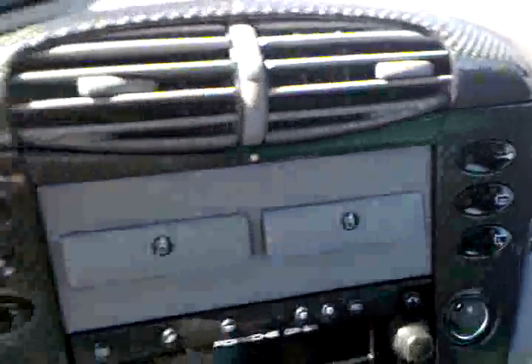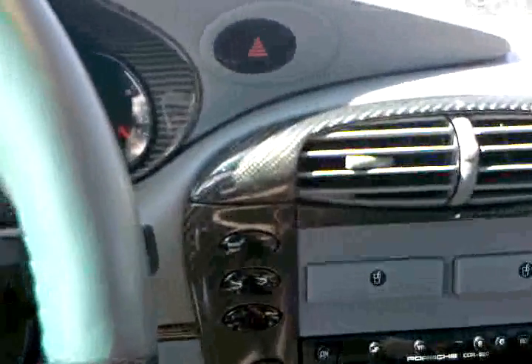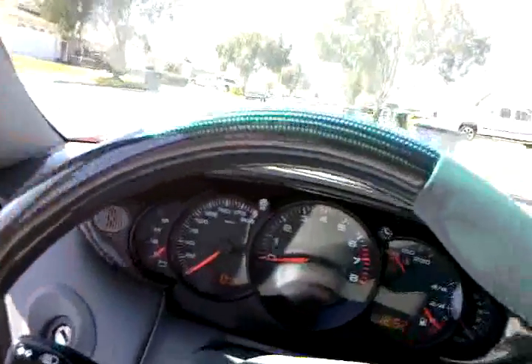On the speaker and the grill. I'm not really feeling that carbon fiber, but it's not my car, so who cares. Carbon fiber on the steering wheel too.